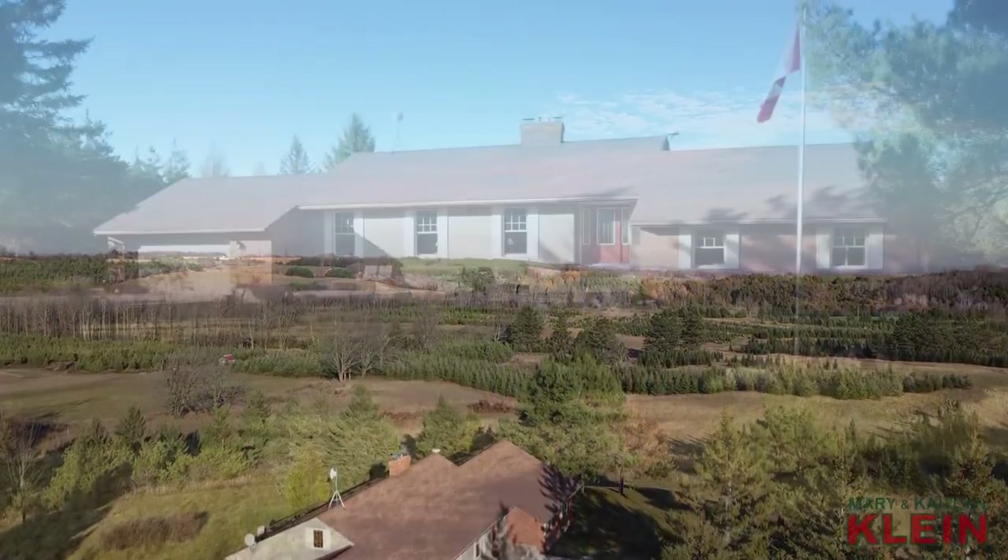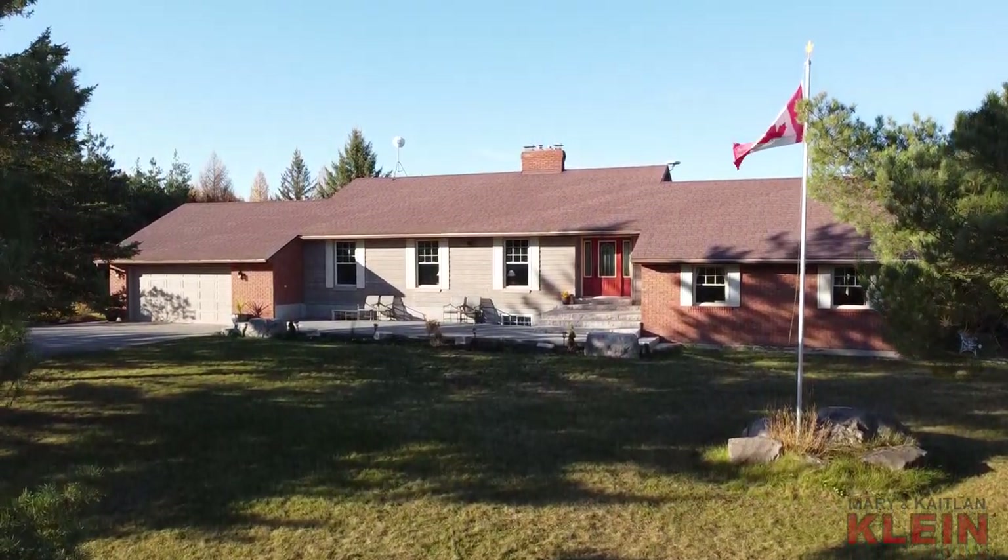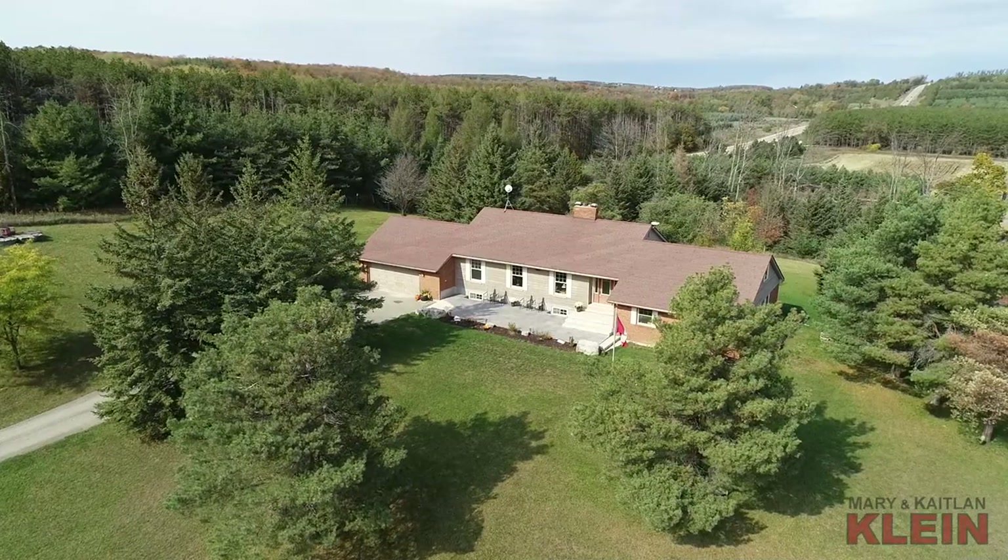Built in 1989, this home has approximately 4,000 square feet of finished living space and features an open concept layout.